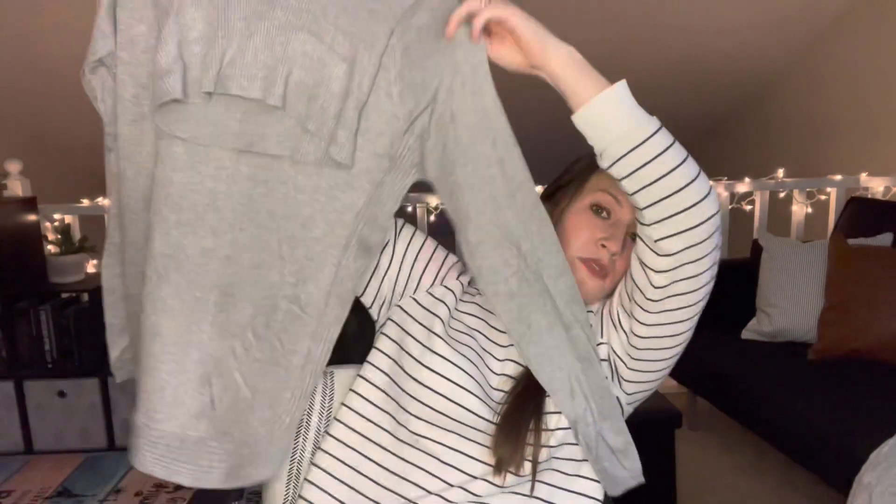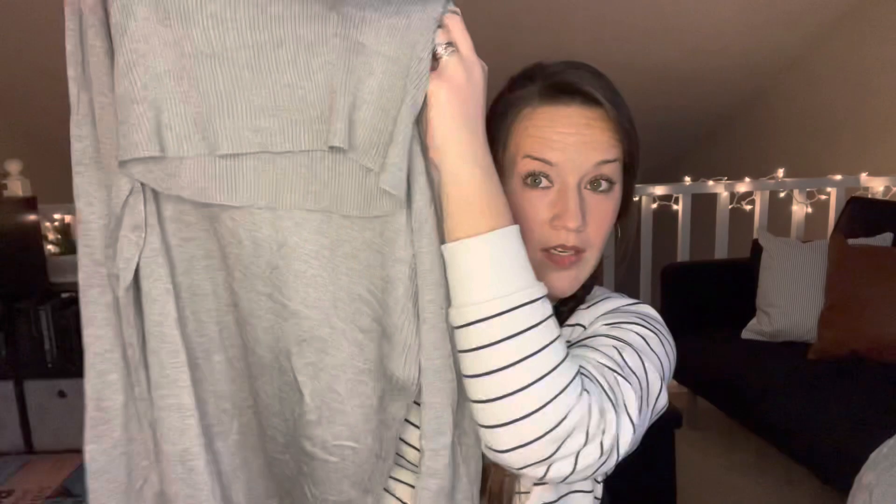The cowl neck sweater — I asked her for a muted, solid cowl neck, which is like a bigger, deeper turtleneck, and here it is in gray. It's beautiful and it's nice and thin, which is what I asked for. Love that. And this is the last blouse — four out of five.